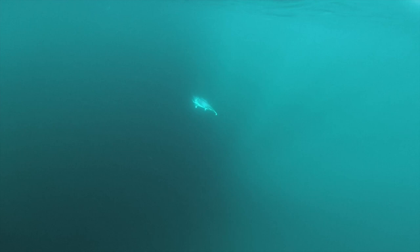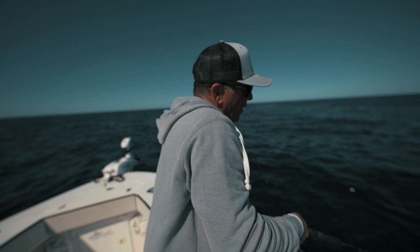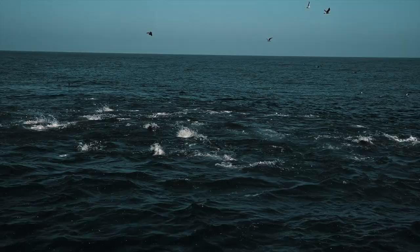Bluefin was my chosen species. It's an interesting fish. Number one, it's always moving, so it's hard to find and it's hard to stay on. And then what is it exactly that they're feeding on, so that you can fool one into biting your offering.